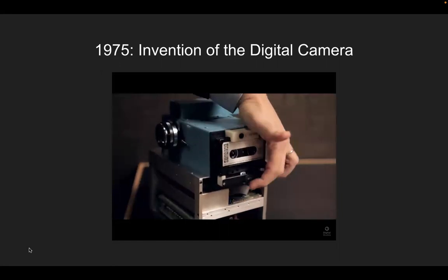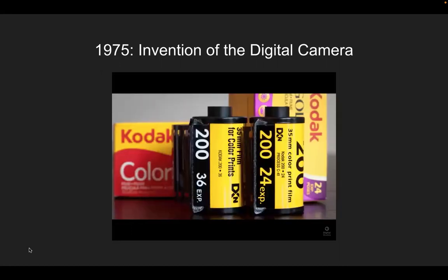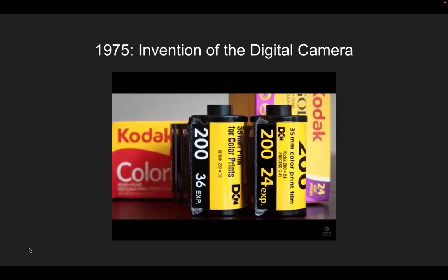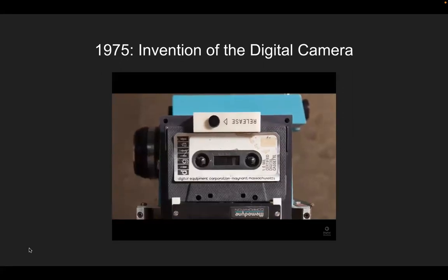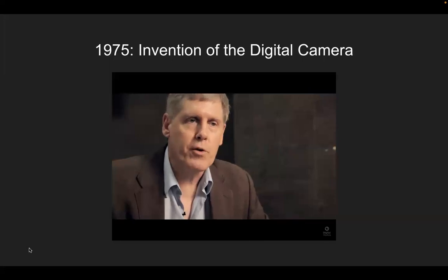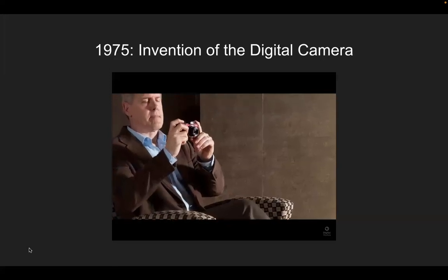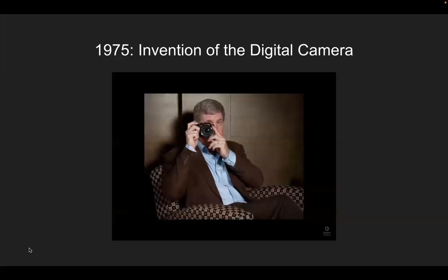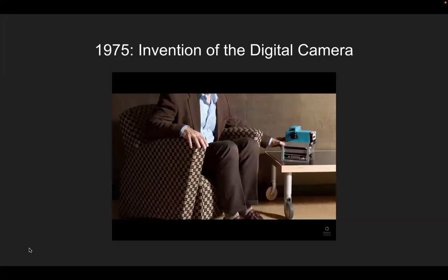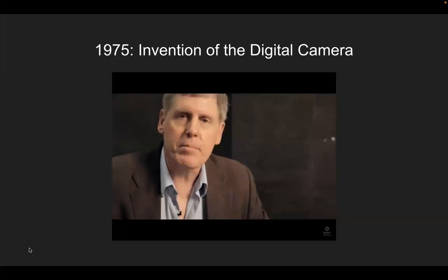It took about 23 seconds to record, and the tape would hold 30 images — a number I chose to be conveniently between 24 and 36. I didn't want to store just one or two images because that wouldn't seem useful, and I didn't want to store a hundred or a thousand because nobody knew how to deal with that concept. The key when putting across an idea is you have to understand the culture you're dealing with first and foremost, and put only the essential elements of your idea out there so it doesn't get confused with things that might complicate the concept.